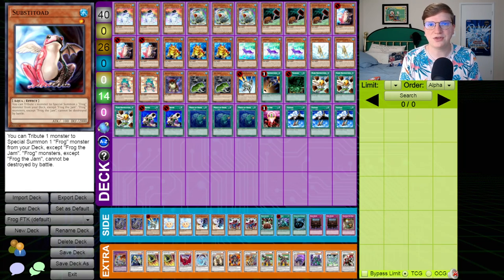Now this wasn't discovered at the start of the format. As you can see by looking on things like Yu-Gi-Oh! top decks, for the majority of the format, X-Saber was still the best deck by a country mile, but people started figuring out Frogs very quickly as the World Championship edged ever closer. And eventually Galileo ended up winning that tournament with this strategy.